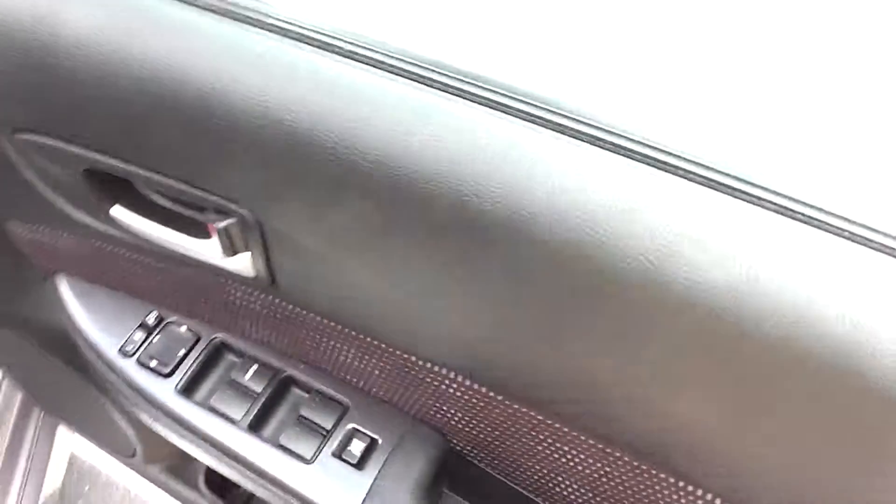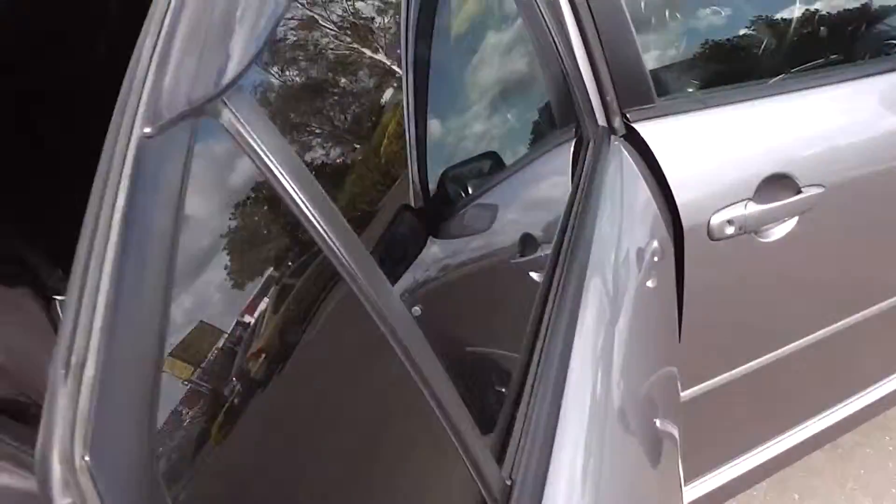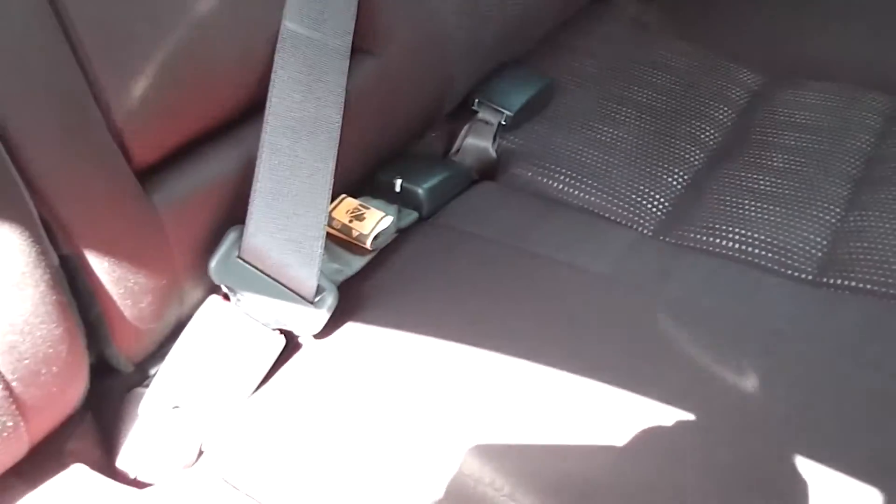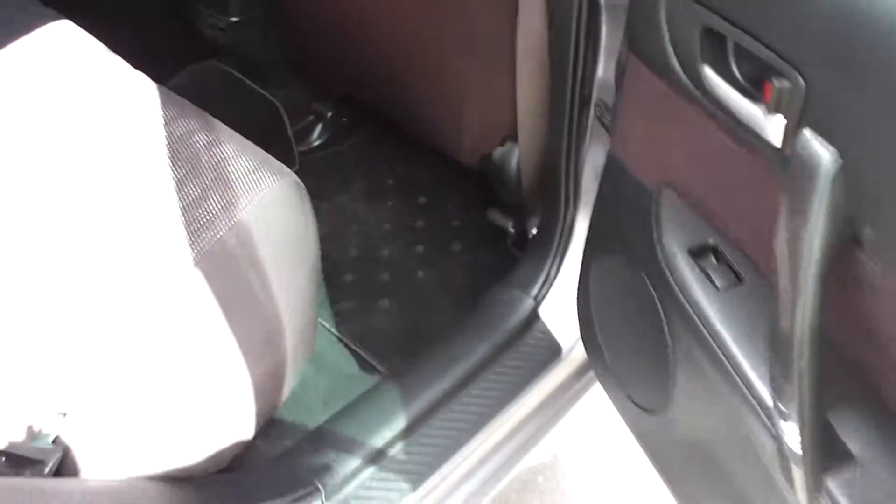We'll duck in the back and have a look at the back seats. All five seats have a centre lap and diagonal seat belt, so your middle seat has a lap and diagonal seat belt. And they have the ISOFIX anchor points for the child seats as well. Very clean and tidy, and there's plenty of room in the back seat.